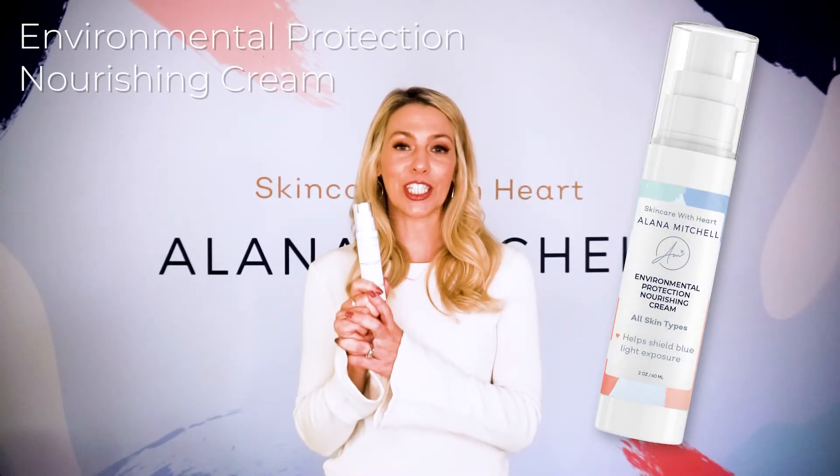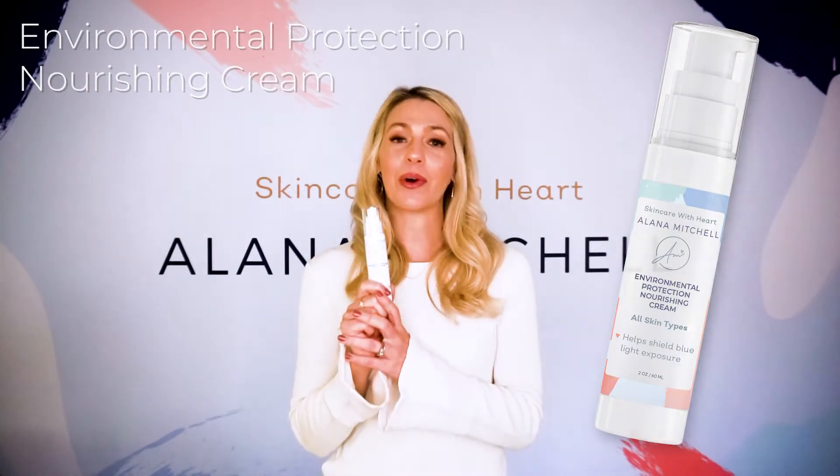This is my environmental protection nourishing cream, and what that means is this little cream right here helps protect your skin from blue light. We all are on our phones and screens so much — the average person is on their cell phone three hours a day. I thought about the future, and the future is in protecting your skin from not only SPF and the sun, but also from blue light. This little product is going to help prevent premature aging.